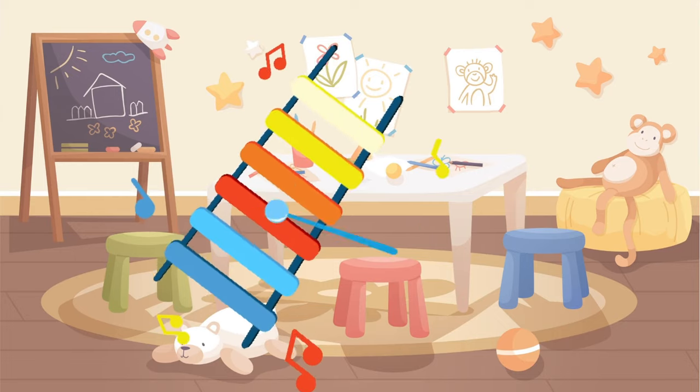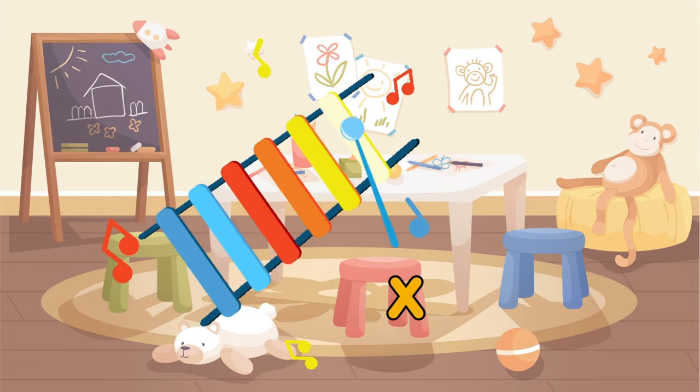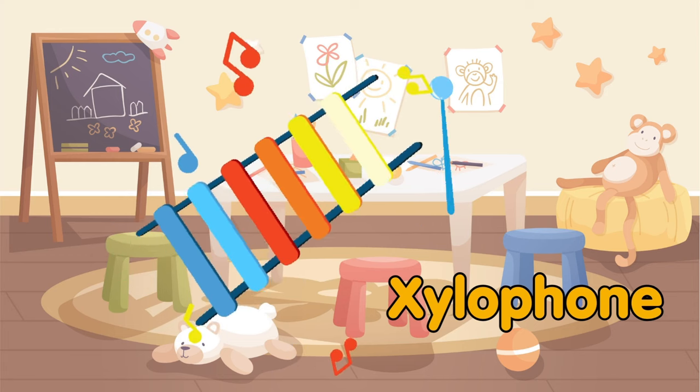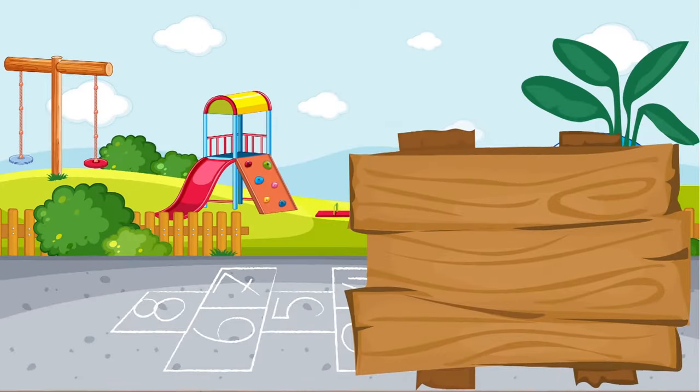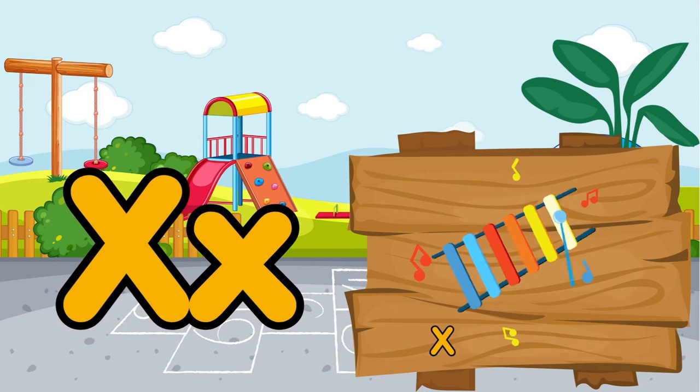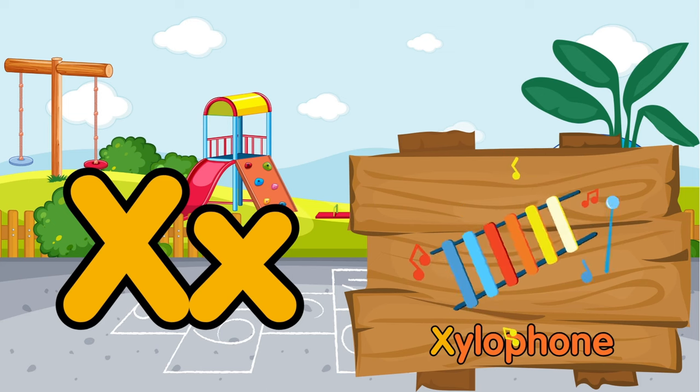Children, do you also like to play with the xylophone? X is for xylophone.